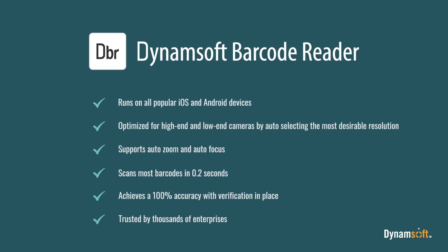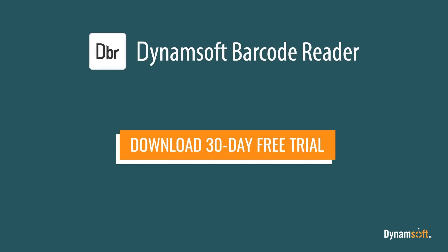Dynamsoft Barcode Reader is optimized for retail product scanning. Download the SDK today and try it in your application.